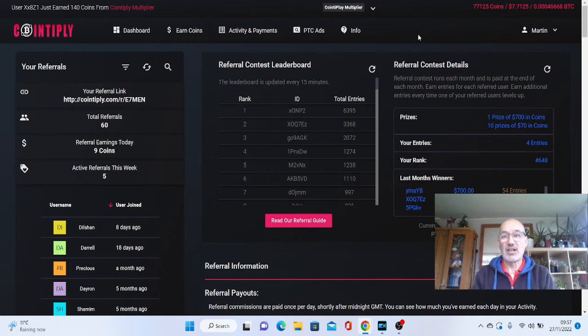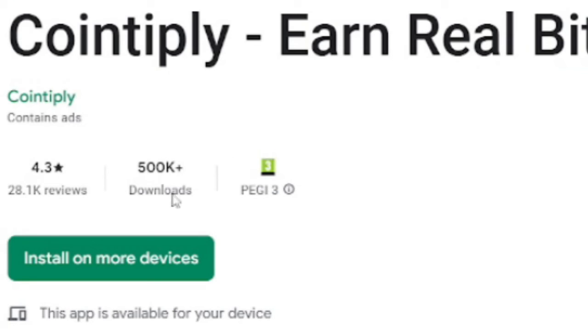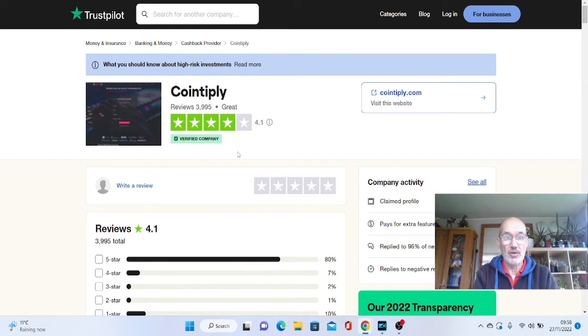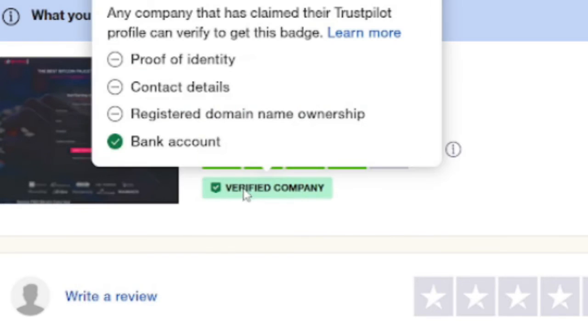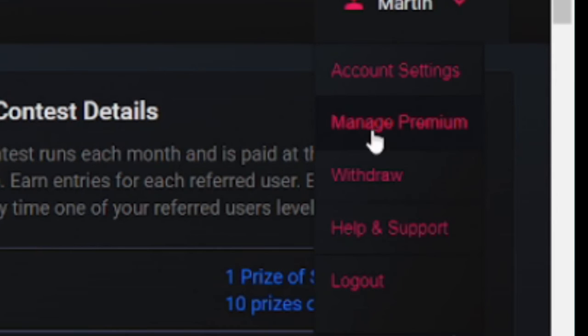Before showing how to withdraw, let's quickly check credibility. On Google Play, this app has had over 500,000 downloads and a rating of 4.3, which is amazing for that number of downloads. On Trustpilot, they've verified their company, claimed their profile, and they've had nearly 4,000 reviews at a 4.1 rating, which is very, very good. Now let's go across to my account and click on withdraw.